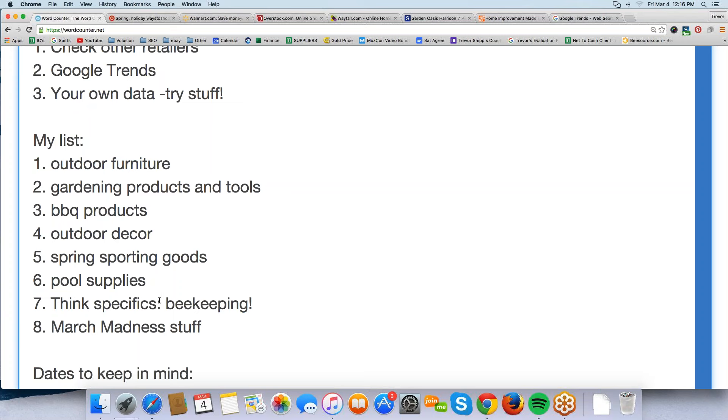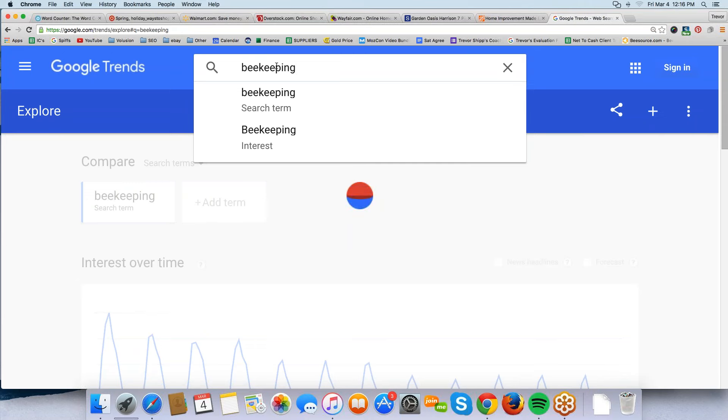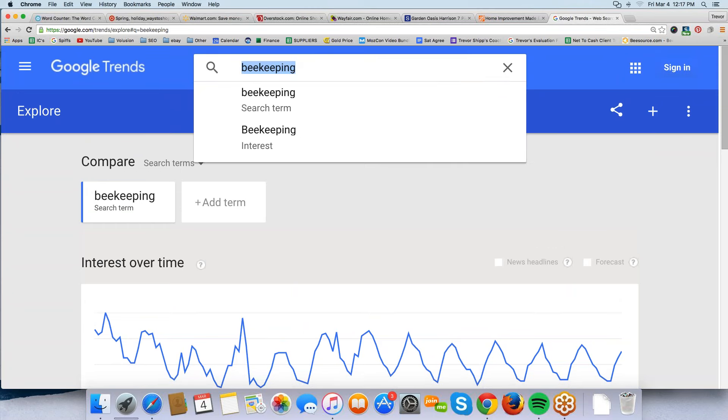Number seven: beekeeping. Think specifically into very niche-related fields. There are a lot of beekeepers who do their buying for new hives and beekeeping products in spring. We can verify that with Google Trends — type in 'beekeeping' and check whether it's cyclical. Sure enough, it is cyclical, and the peak is in April or May. In 2014 last year, April was the peak. So beekeeping products as an industry are really in vogue in the spring — you can verify all this stuff.